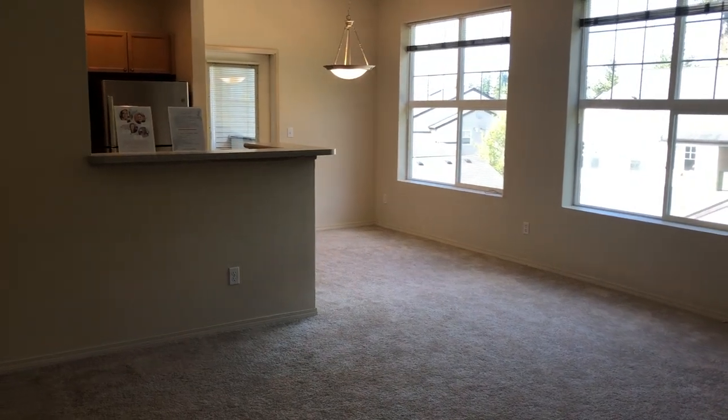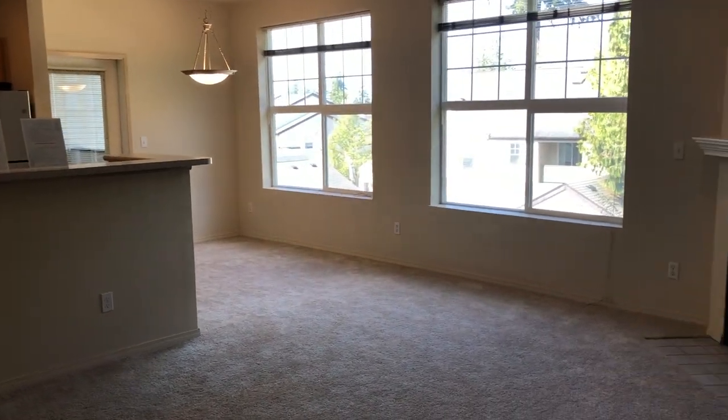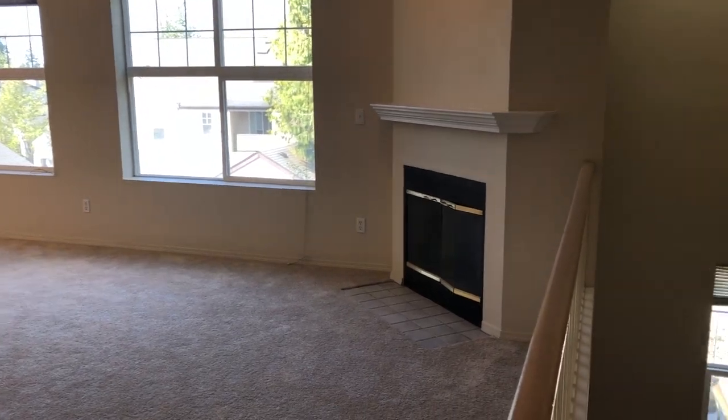Hello and welcome home. This is A305, a top floor, two bed, two bath, just under 1,200 square feet.